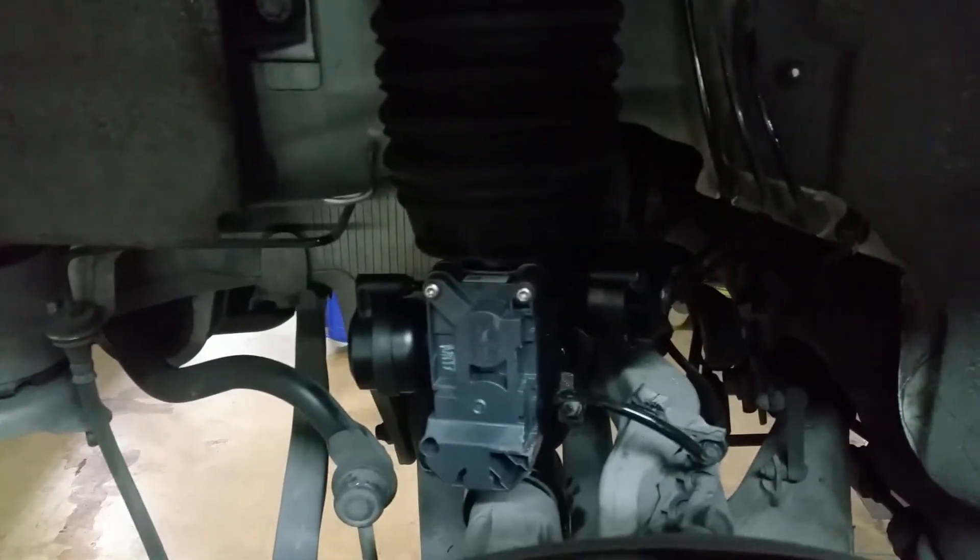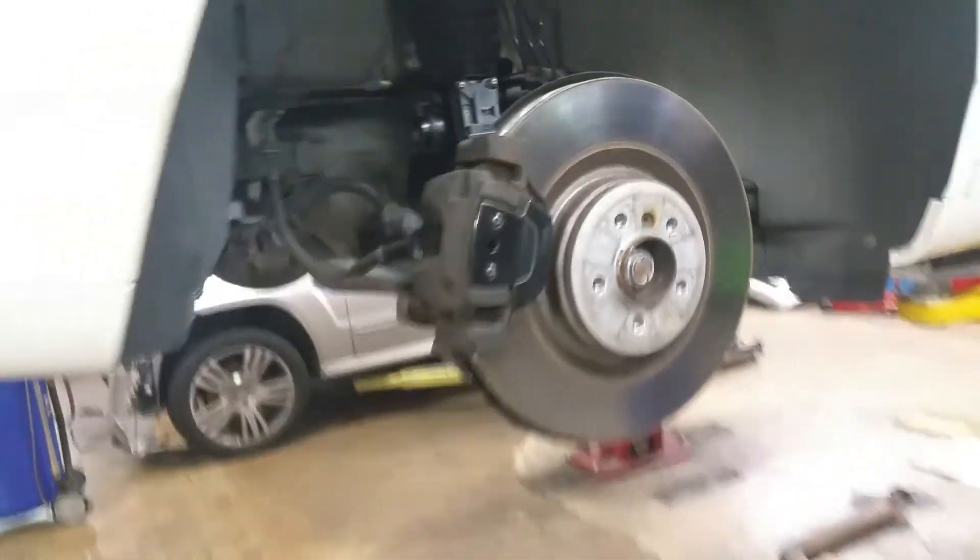Look at these struts — they put on new struts under these. Yeah, it's a Rolls-Royce.